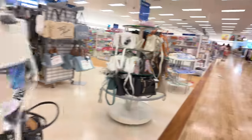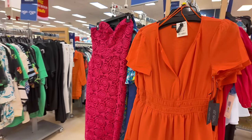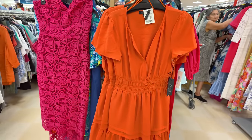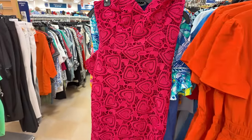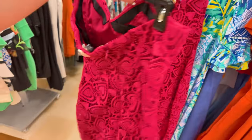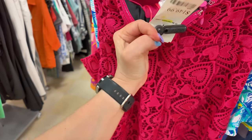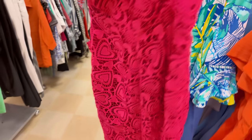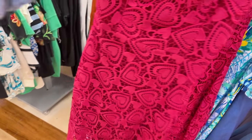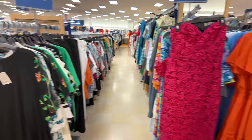They have some dresses here — $40 and $30. Rachel Zoe cute little orange one for $30. Look at this one with the hearts — Millie — $149, strapless in a heart shape. Pretty nice dresses in the dress section.